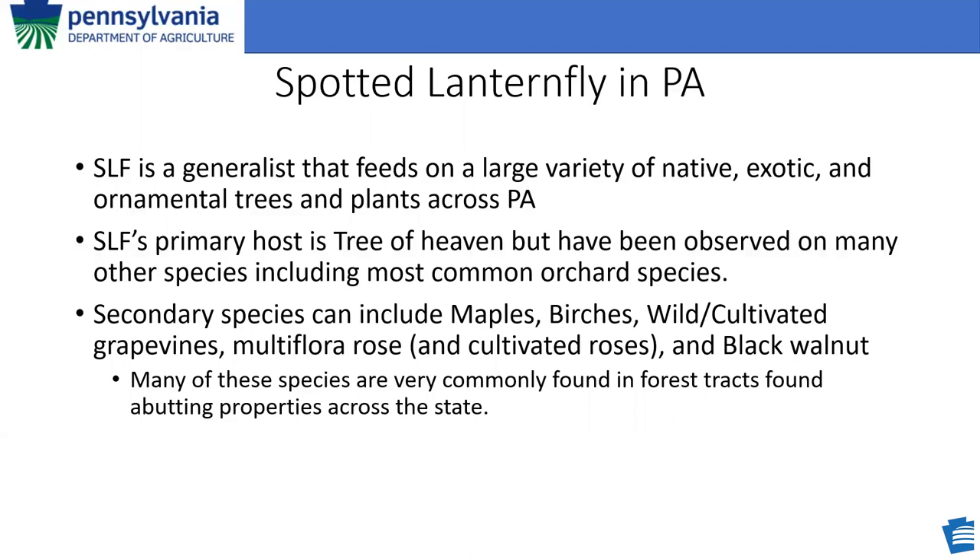Secondary host species can include all species of maple, all species of birches, all wild and cultivated grapevines, multiflora rose and other cultivated roses, as well as black walnut. All of these are very commonly found across forests all across Pennsylvania.